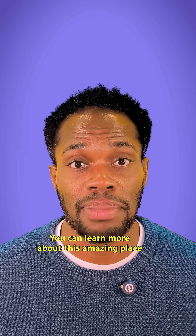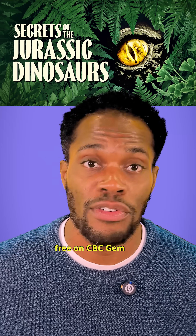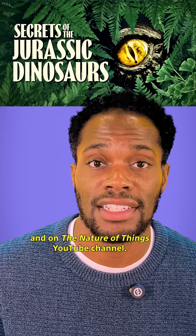You can learn more about this amazing place and how Jurassic dinosaurs lived by watching the documentary Secrets of the Jurassic Dinosaurs, free on CBC Gem and on the Nature of Things YouTube channel.